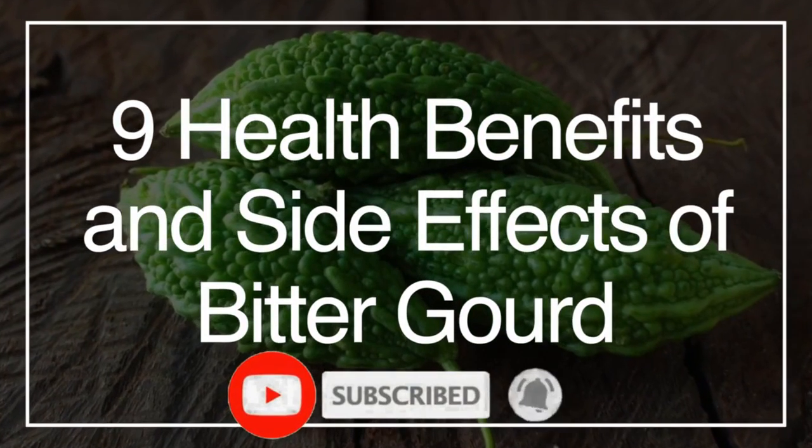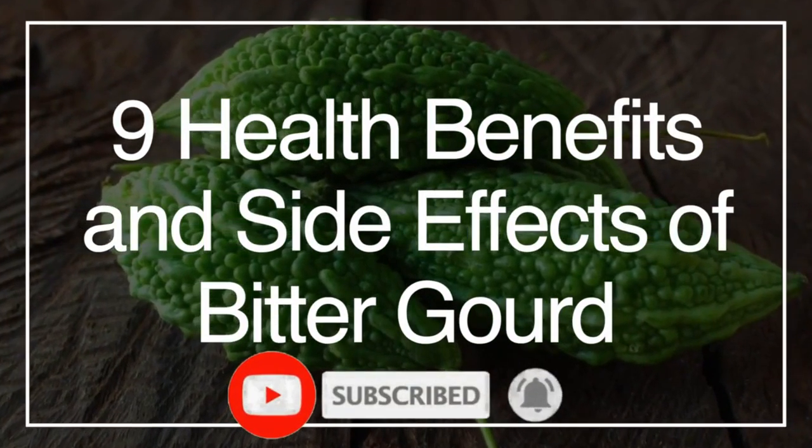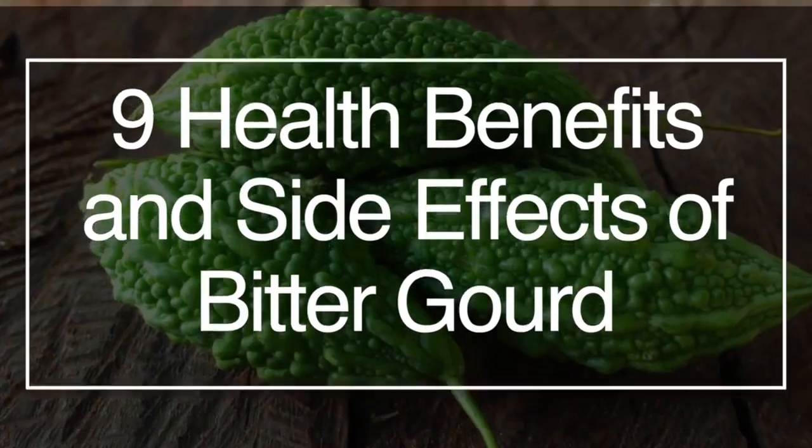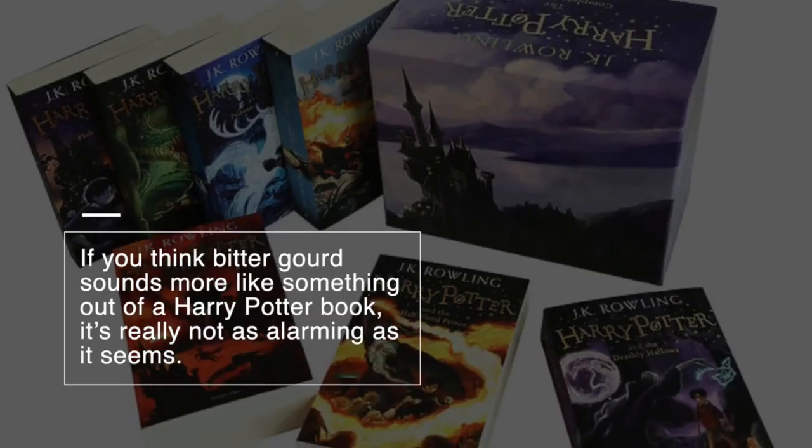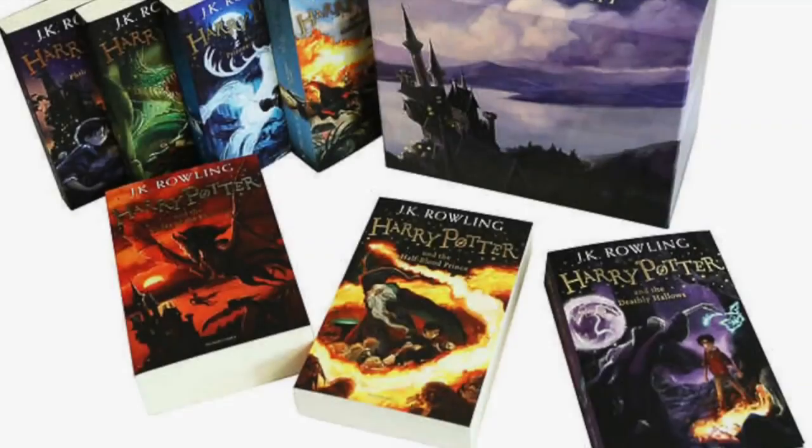Bitter gourd is an example of a food that's packed with health benefits that very few of us know much about at all. If you think bitter gourd sounds more like something out of a Harry Potter book, it's really not as alarming as it seems.